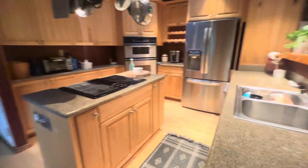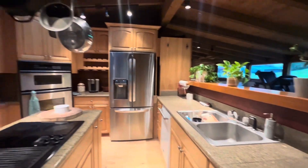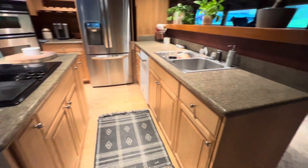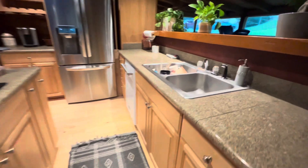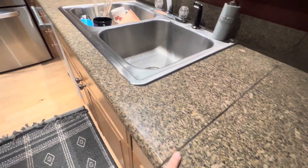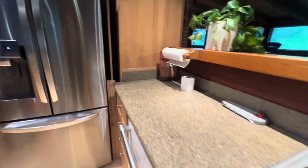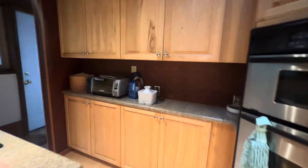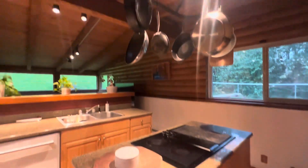This house has so much character. Looks like we've got some pantry storage here. This is a really big room. The house has granite tiles. Double wall ovens. Another skylight.